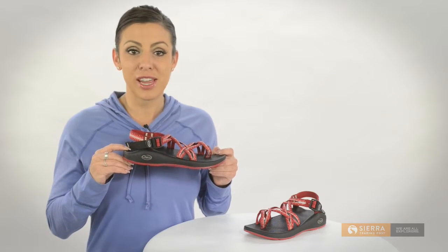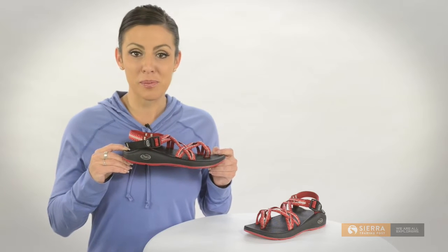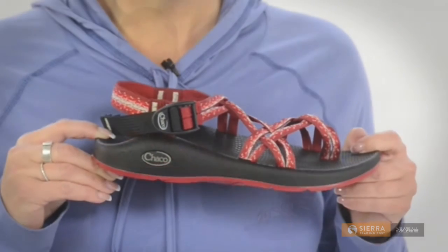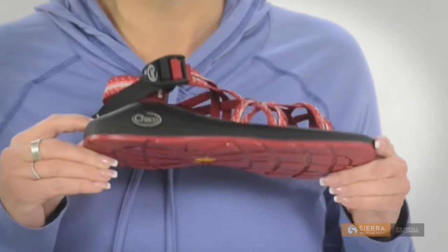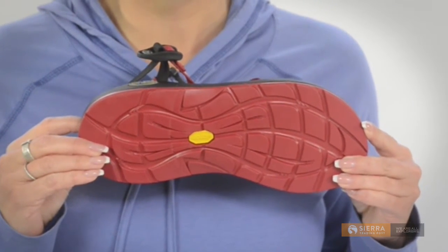There's also a rigid nylon shank in the midsole that offers a stable platform when you're on bumpy terrain, keeping you steady and upright. All of these features sit on top of a lightweight, grippy Vibram rubber outsole for superior traction and durability.